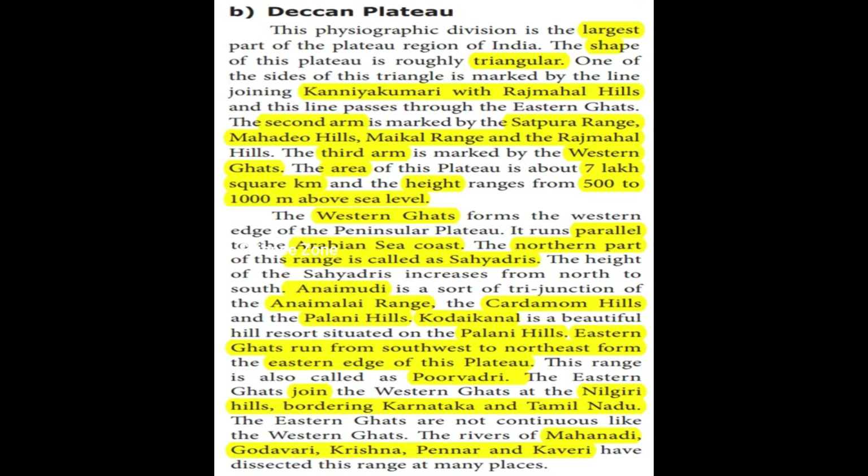The sides of the triangle are: the Western Ghats, the Kanyakumari-Rajmahal line, and the Satpura-Mahadeo-Maikal Range-Rajmahal line. The area of this plateau is about seven lakh square kilometers.